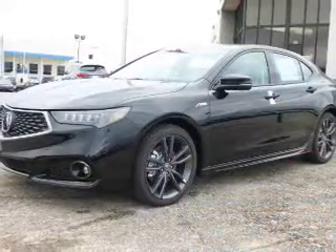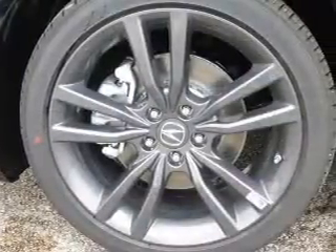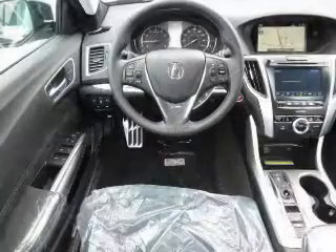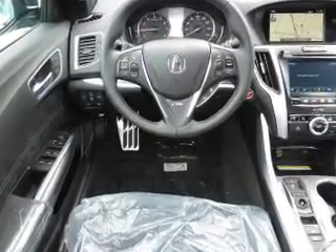The features include a power sunroof, electric trunk, blind spot sensors, auto-dimming mirrors, an alarm system, rain-sensing wipers, independent suspension, brake assist, traction control, and stability control.